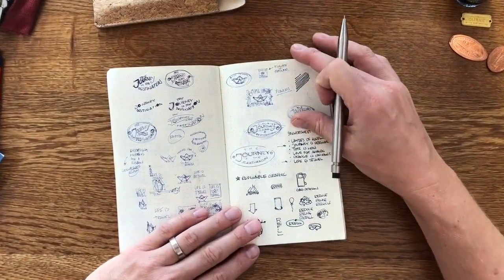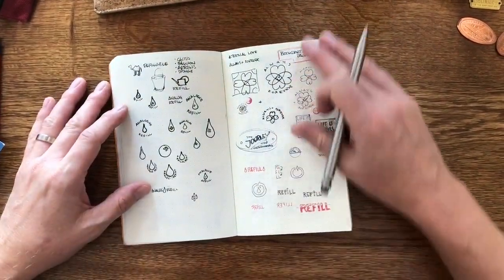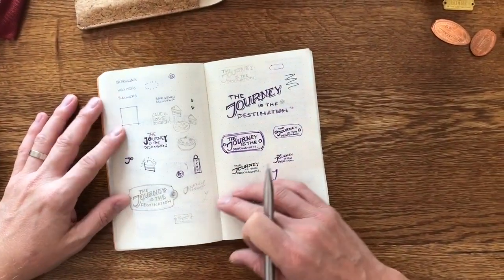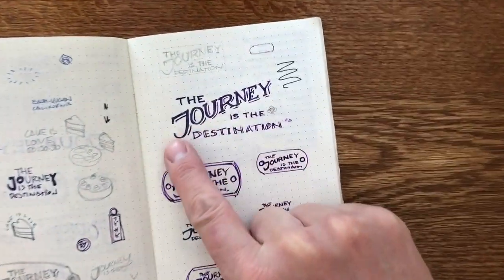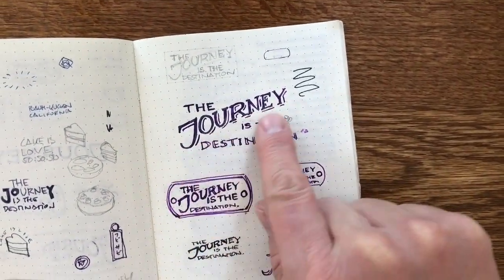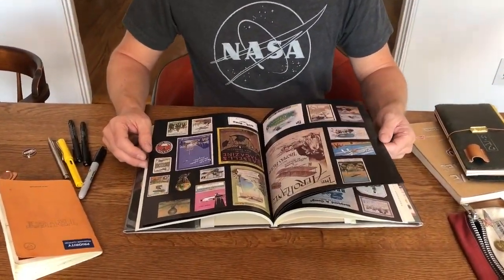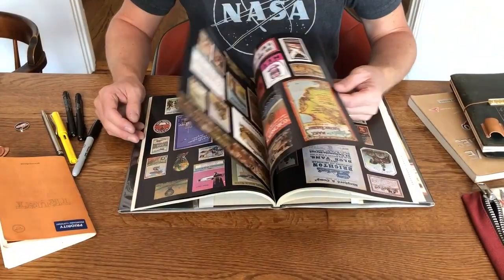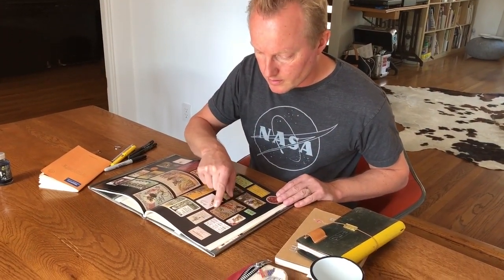Often there is the element of serendipity that allows me to pivot into new directions. For example, this was the case when we took one of our favorite mantras — the journey is the destination — and decided to turn it into a graphic design to share with our customers. Initially, I got inspired by looking at vintage travel graphics and attempted to capture movement and flow with the typography.